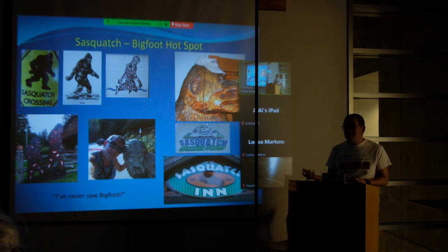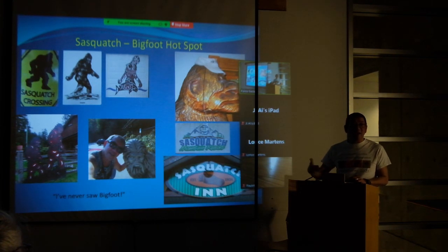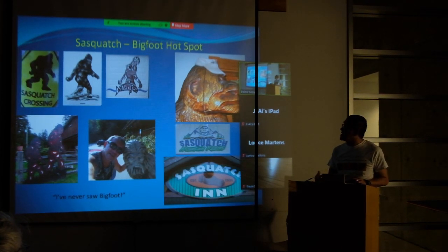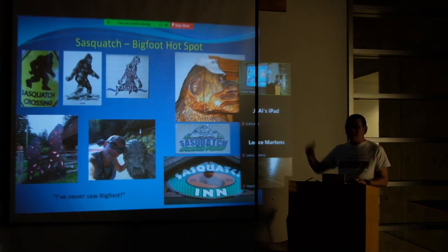I've been there several times and I've never seen any large hairy humanoid walking around — I've actually seen some hairy person walking around, but that's the closest I got. The whole place of Harrison Lake is really centered around the Sasquatch Inn. There are a variety of Sasquatch-themed things around the inn — it's all pretty much Sasquatch Palooza there.